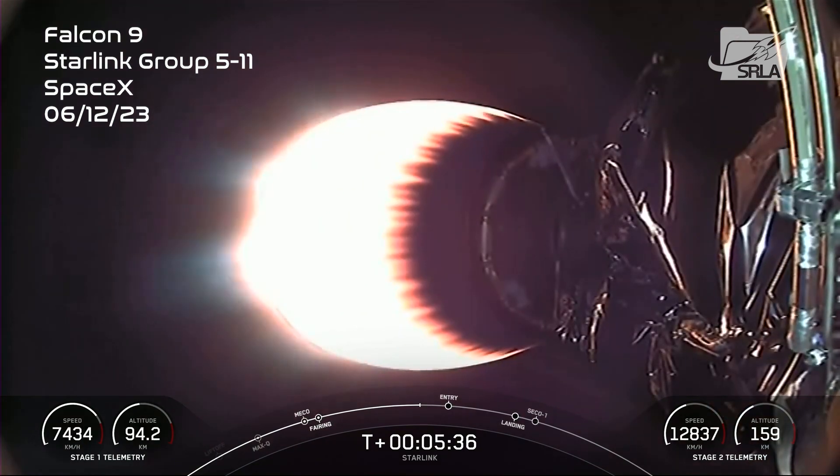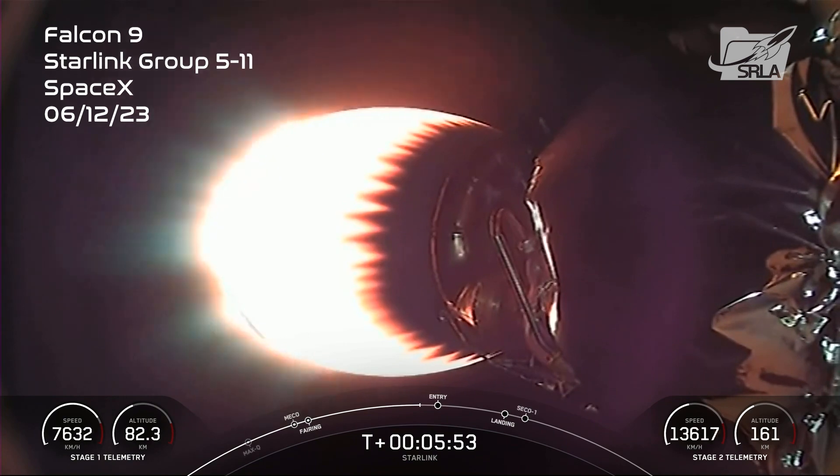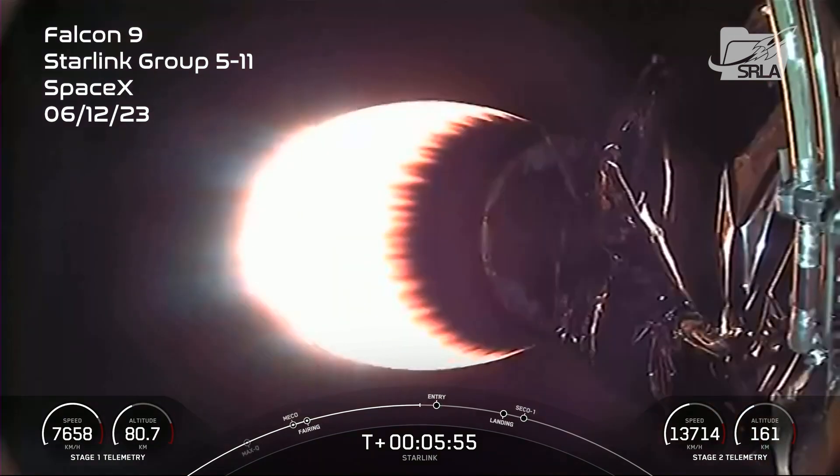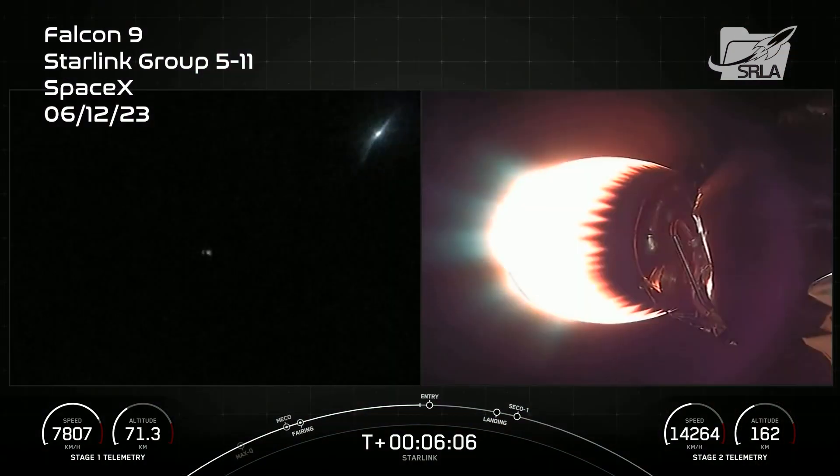Acquisition of Signal Bermuda. Coming up in a couple of seconds should be the entry burn startup on Stage 1.